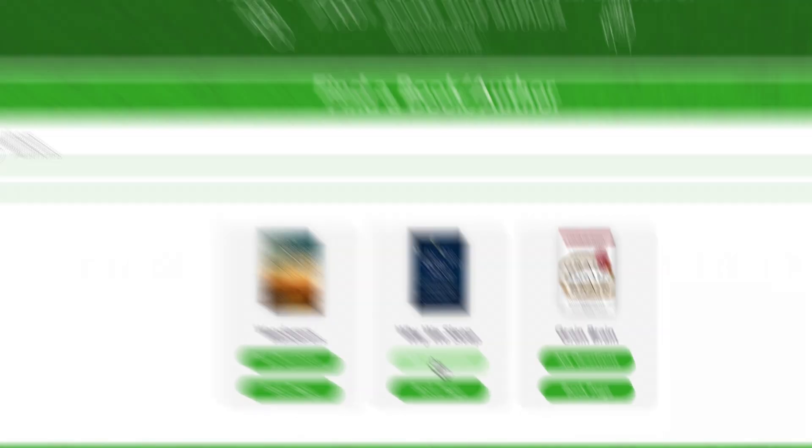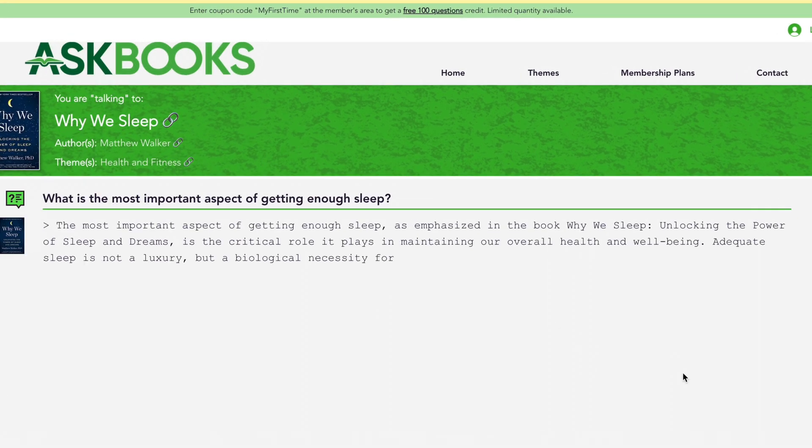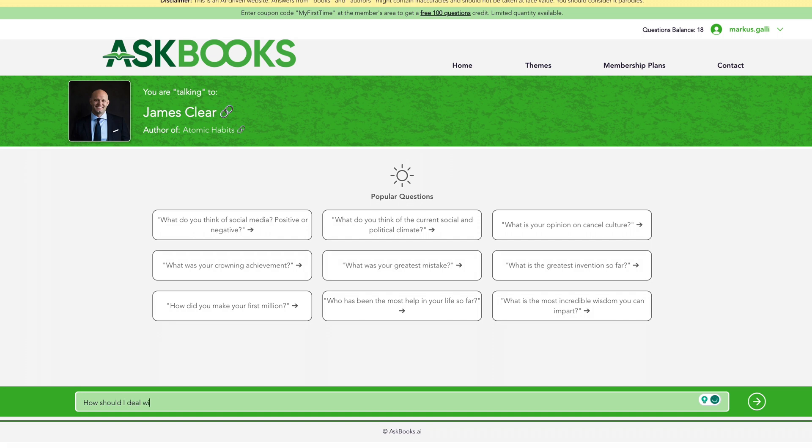The next tool is called AskBooks and it does exactly what the name suggests — you can ask anything about any book out there. This is super useful to get key takeaways or help you revisit books you've already read. For example, I asked 'Why We Sleep' by Matthew Walker: 'What is the most important aspect of getting enough sleep?' and in a few seconds it gives you exactly that information from the book. You can also ask the author themselves — for instance, I asked the author of 'Atomic Habits' what he thinks about bad drinking habits.